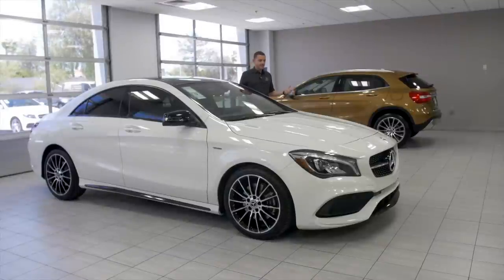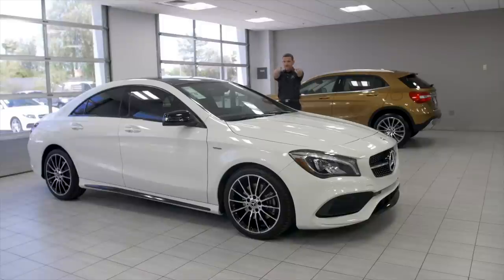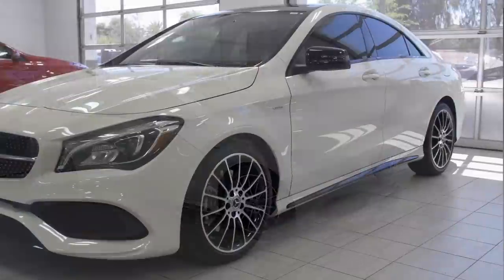Alright, here it is. This is the 2018 — I've seen it for the first time myself. I just got back from vacation, I've seen it on social media. Ben's Blogger, if you're out there, I see you. Ice Ice Baby, it's getting cold indeed here.